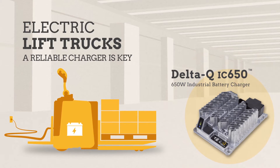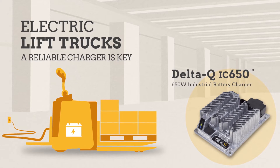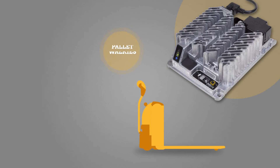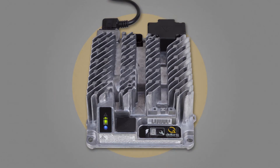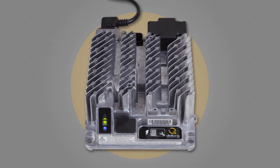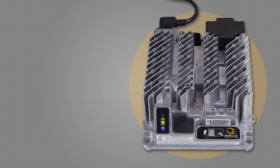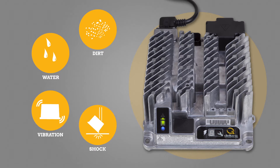The Delta-Q IC650 Industrial Battery Charger is purpose-built for onboard reliability in smaller electric lift trucks, including pallet walkies and ride-on pallet jacks. To survive tough onboard environments, the IC650 Charger uses a sealed die-cast enclosure, preventing damage from dirt, water, vibration, and shock.